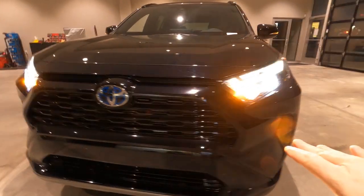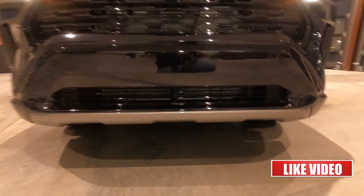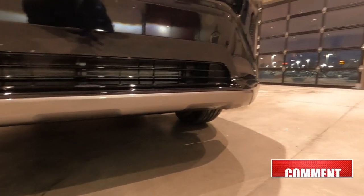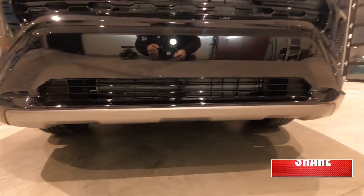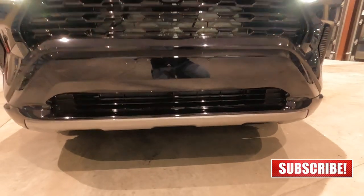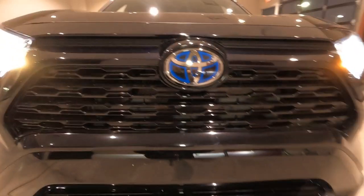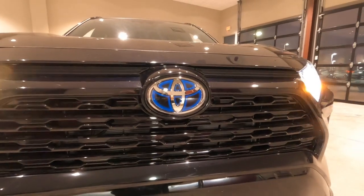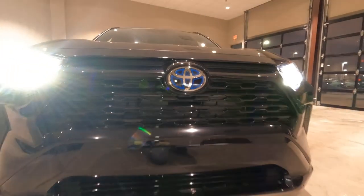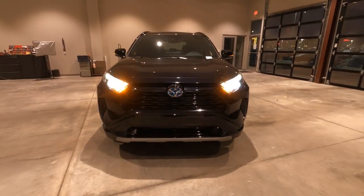There's a blacked out lower fascia on the bumper, and then for some odd reason they went with a silver trim on the very bottom, which is similar to what you see on the XSE. I'm kind of surprised it's not black as well. And then you do have the blue hybrid badge right there, and behind that badge is where the dynamic radar cruise control sensors are. So that's a really sharp looking front end.